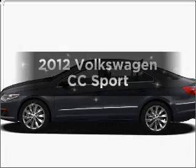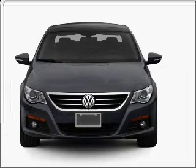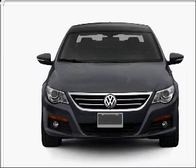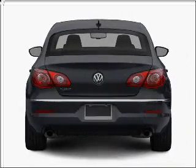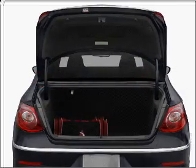Imagine yourself in this 2012 Volkswagen CC. This is the set of wheels you've been looking for, with an efficient four-cylinder engine that responds smoothly to its six-speed automatic transmission. Stand out from the crowd with premium wheels. You will appreciate the safety feature of anti-lock brakes. Pamper yourself with memory settings.